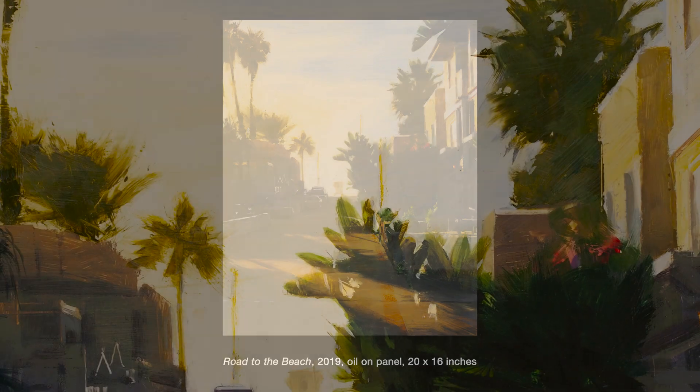This painting is called 'Road to the Beach.' In a very typical Ben Aronson way, you feel that you're part of the moment. There's that sense of quietude in the early morning — you can almost hear the silence. And again, that magical sense of light gives you a sense of richness and deepness and a sense of peace.